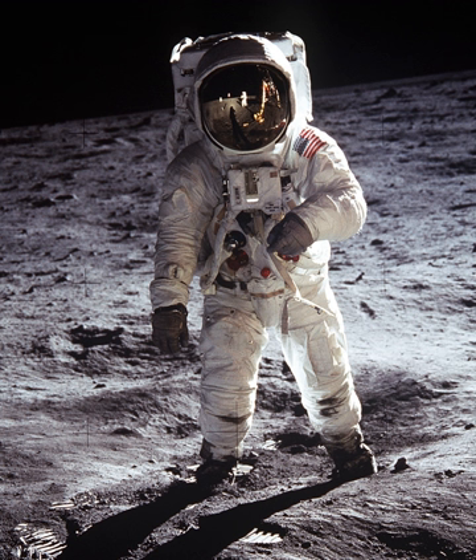In February 2015, SpaceX began developing a space suit for astronauts to wear within the Dragon 2 space capsule. The first images of the suit were revealed in September 2017. A mannequin wore the SpaceX space suit during the maiden launch of the Falcon Heavy in February 2018. According to Musk, the SpaceX suit is intended for intravehicular activity use only, meant to be worn inside a pressurized spacecraft. In 2018, NASA commercial crew astronauts Bob Behnken and Doug Hurley tested the space suit inside the Dragon 2 spacecraft in order to familiarize themselves with the suit.